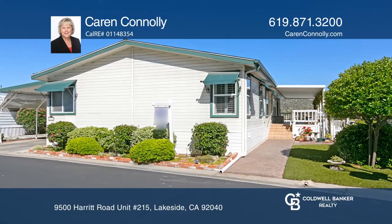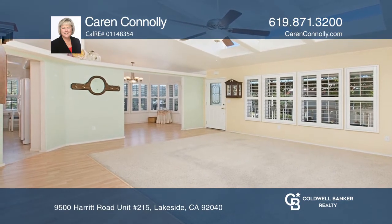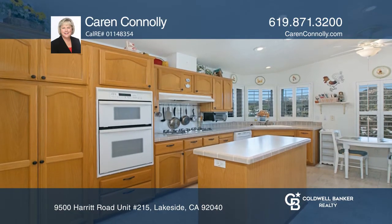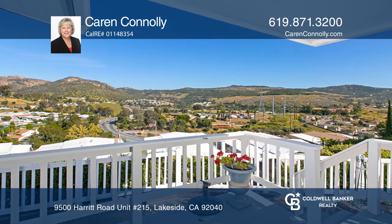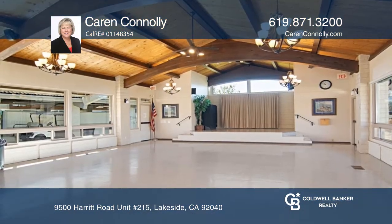You'll enjoy resort-style living in this exclusive 55-plus gated community with fabulous views. Built in 2004, this 3-bedroom, 2-bath home features plantation shutters, dual-pane windows, ceiling fans, central air and heat, a laundry room, and a newly installed roof.